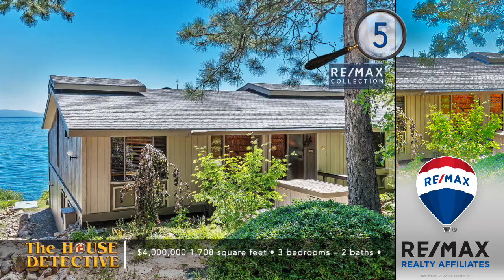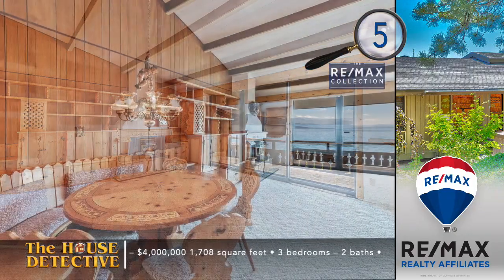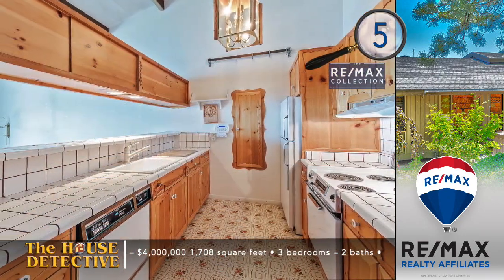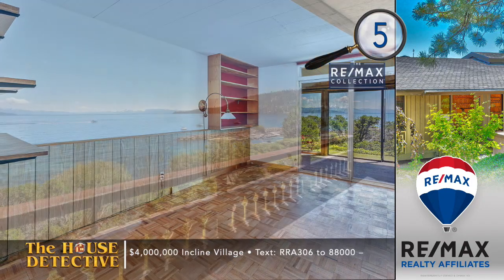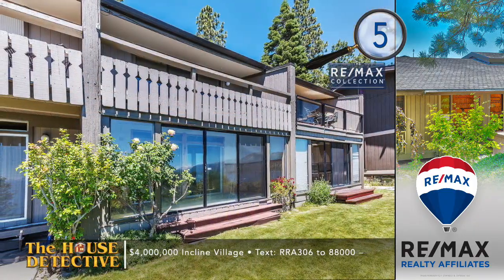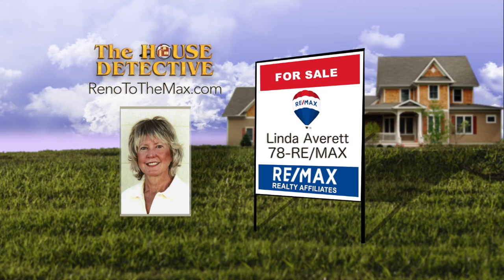We're going to take a quick ride up the hill to Incline. Home number five in Incline Village has the spot you've always dreamed about. Located in the prestigious Crystal Shores community, this is homeownership right on the lake. This townhome has three bedrooms and two full baths. The open living space upstairs enjoys views that reach all the way to South Shore, from this just over 1,700-square-foot home. Other features include custom wood trim, an enclosed sunroom, and a wood-burning fireplace. The asking price is $4 million, and it's the original owners that are selling. Call Linda Averitt at REMAX Realty Affiliates — 78REMAX. With a $4 million price tag right on the lake, that truly is part of the REMAX Collection.